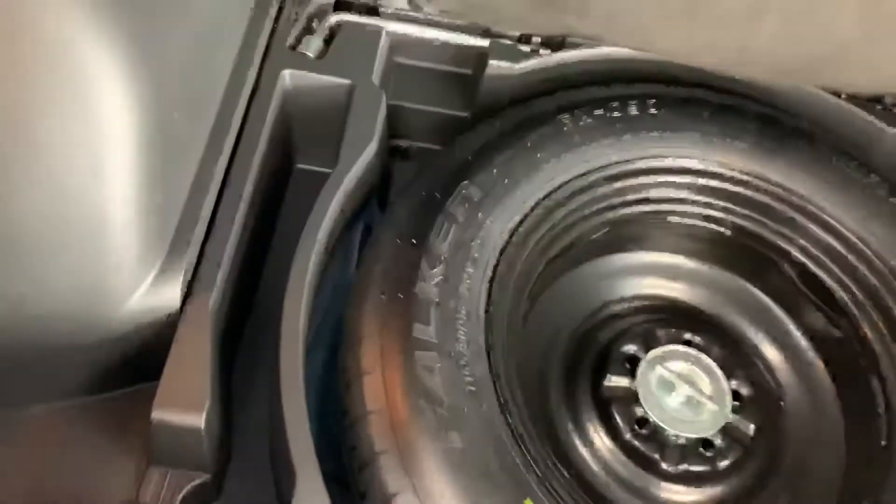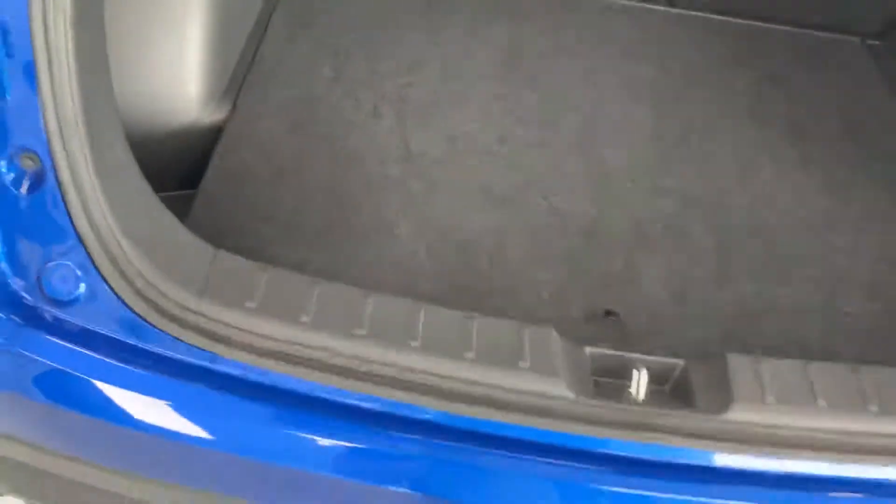Second row seating — actually a decent amount of space here for as little as the overall size of the vehicle is. The rear hatch — I mean, definitely plenty of room. You got a full size spare in there as well, which is something you don't see all the time. Also there are all tools and stuff in there. A lot of vehicles anymore don't come with full size spares, so that's good on this one.